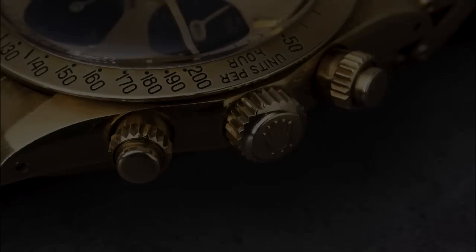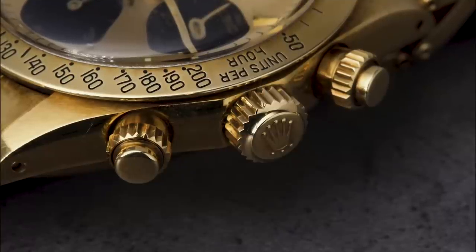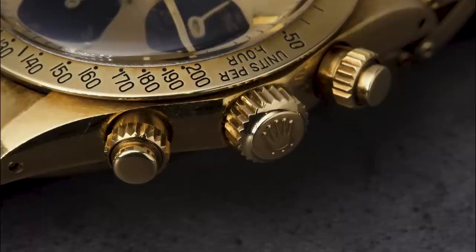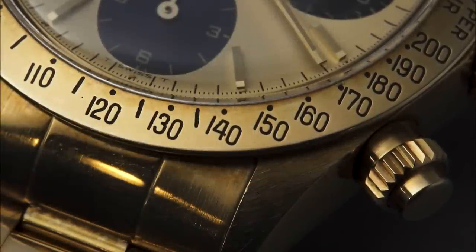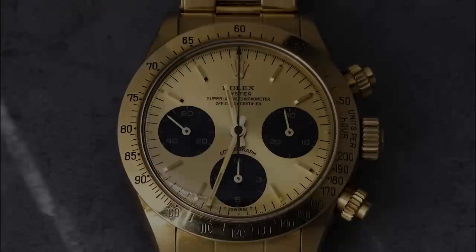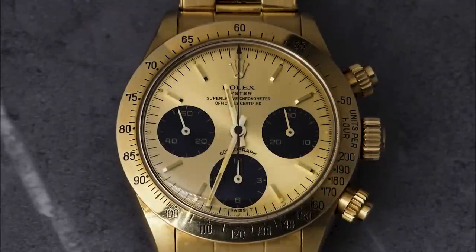These watches of course feature screw pushers, and there are three different versions: mark one has very slender knurling, mark two has slightly broader knurling with a plain edge on top, and mark three has a line on the top. This watch is a box-and-papers piece with a mark two bezel and mark two pushers, so everything is really complete on it. It's such a beautiful watch and I love wearing it.